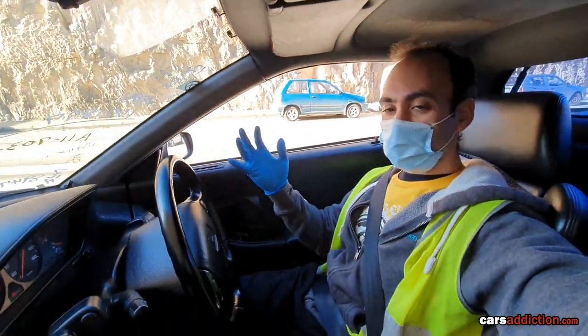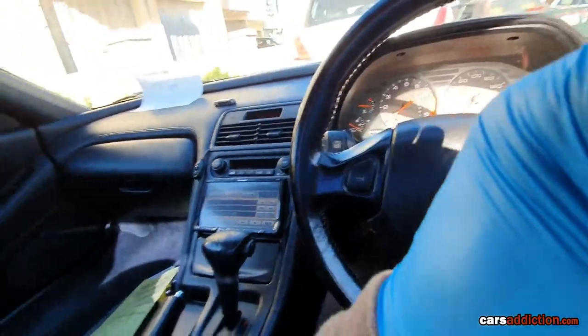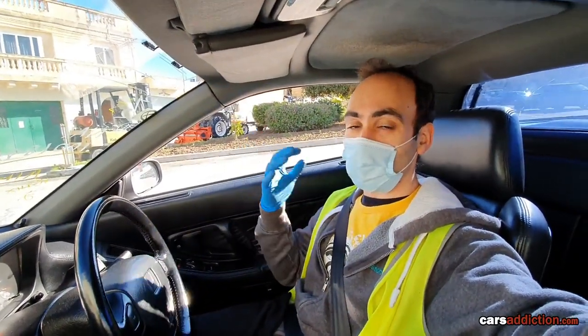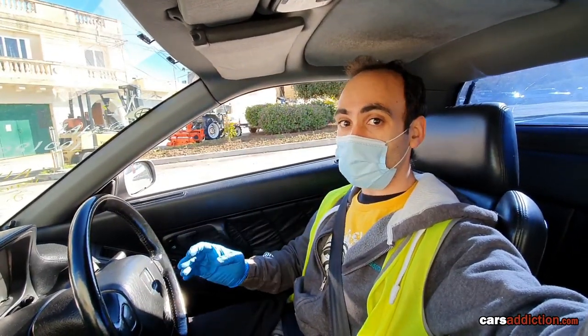We managed to get into the Honda NSX and we'll be driving it to the dealership. What an honor this is. Unfortunately, I wasn't able to get you footage within the docks because of privacy issues — it's prohibited to take video within the docks.